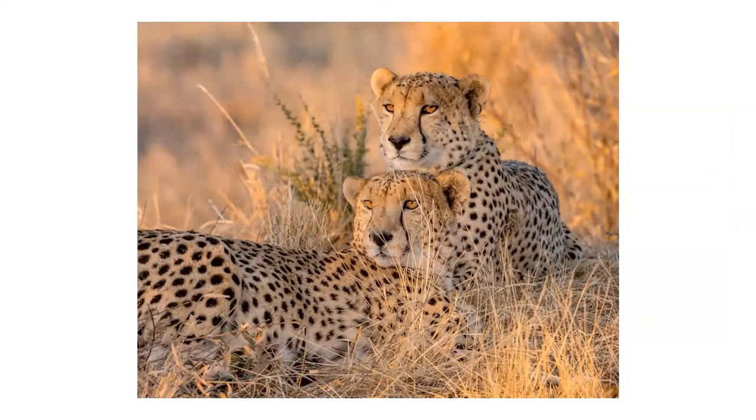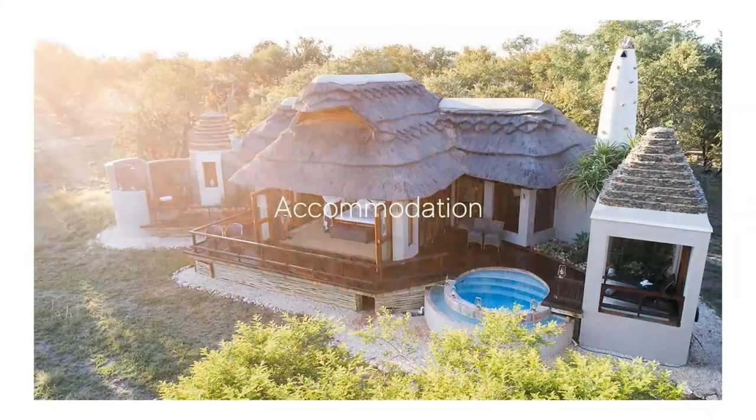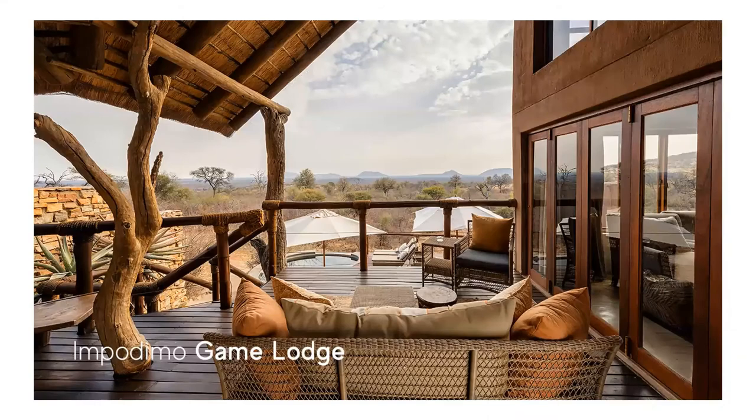The Madikwe is semi-arid, as it's on the edge of the Kalahari Desert. The Madikwe has a number of luxury lodges, including well-known lodges such as Madikwe Safari Lodge, Madikwe Hills, Mateya Safari Lodge, Molori Safari Lodge, and Morukuru. Impodimo Game Lodge has a brand new hide which overlooks a waterhole and is the perfect spot to watch wildlife up close. The hide also has a fully stocked bar and offers air conditioning for a perfectly comfortable safari experience.